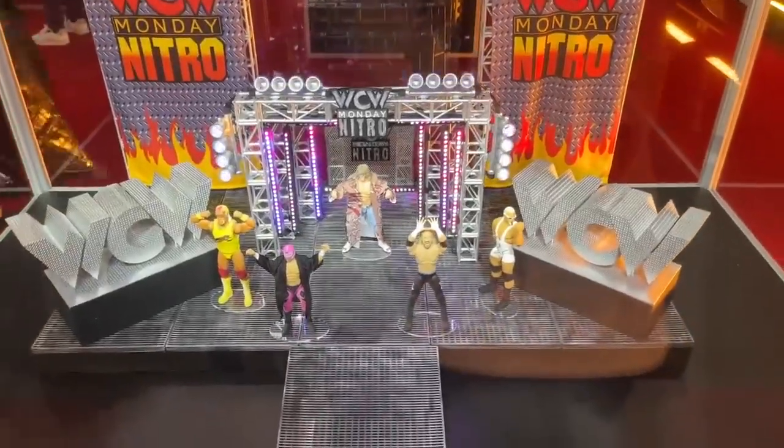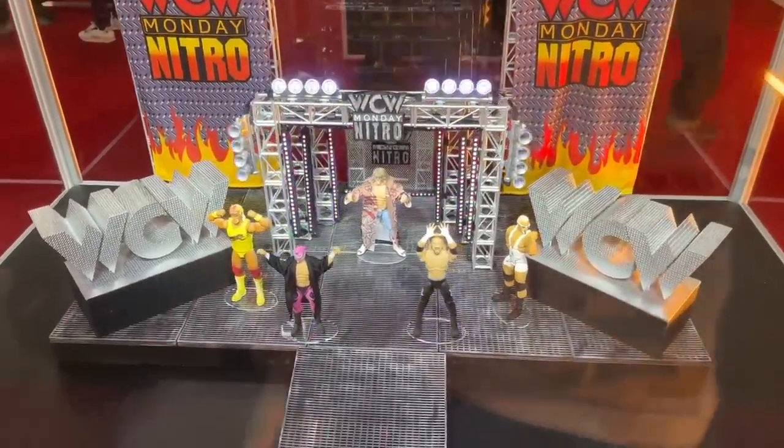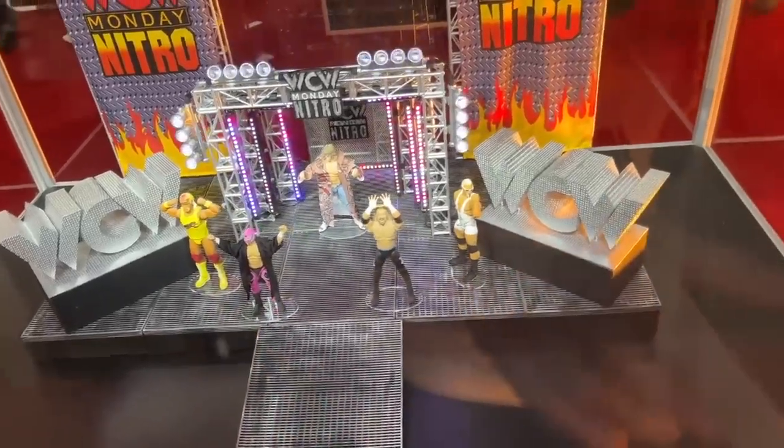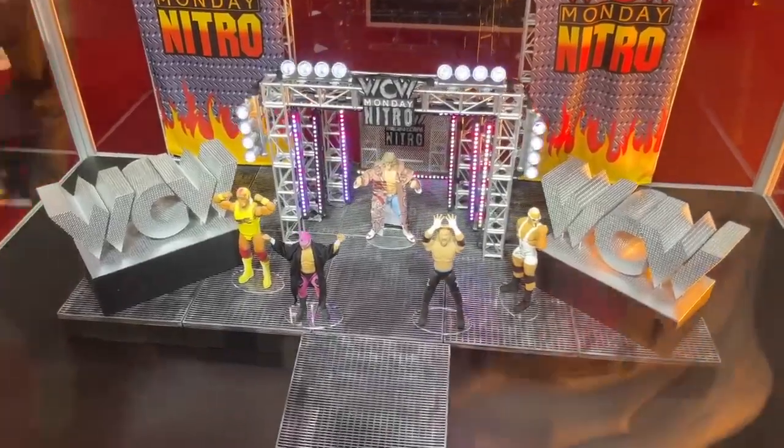Even just the intricate details — the steel back there — my mind's running wild with ideas. This looks beautiful. You need to go back it right now. Even the letters over here are huge, so you definitely need to go back it. The $400 is worth the stage alone.